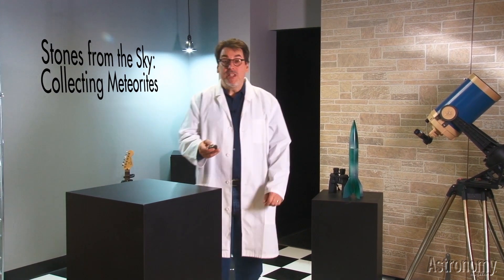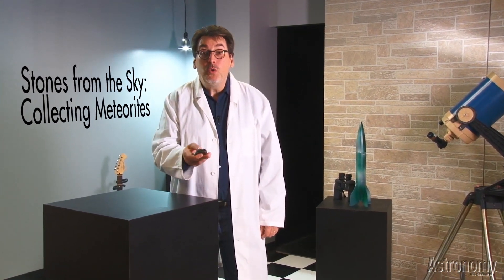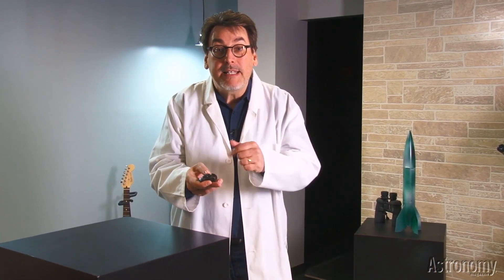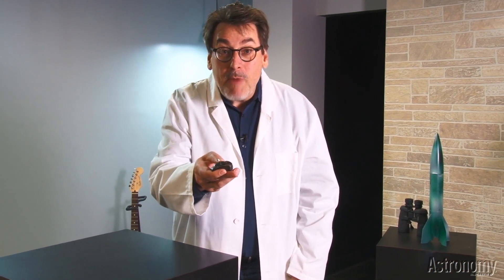Hi, I'm Dave Eicher and welcome to the universe. Have you ever wanted to hold a piece of another world in your hands? You can by collecting meteorites. So turn on your mind and get ready for the Real Reality Show.